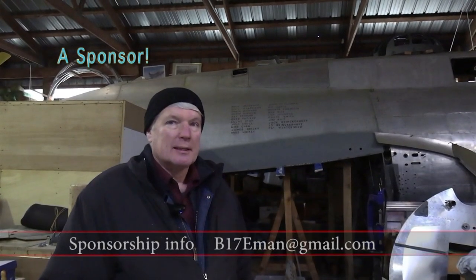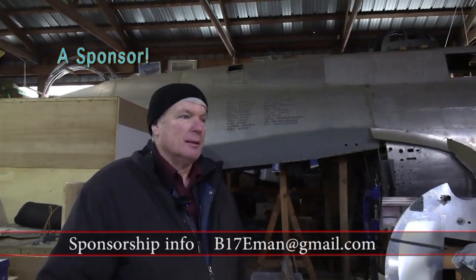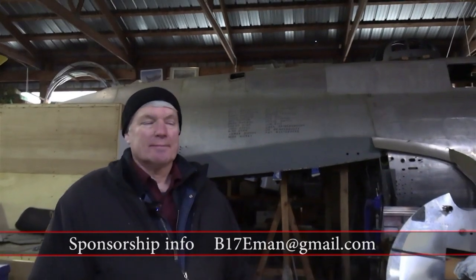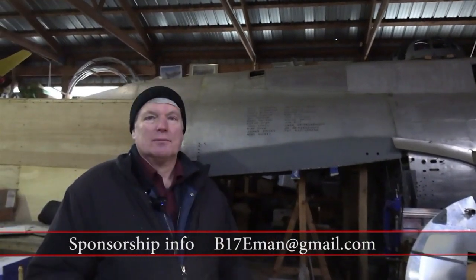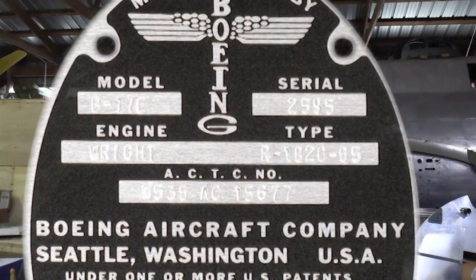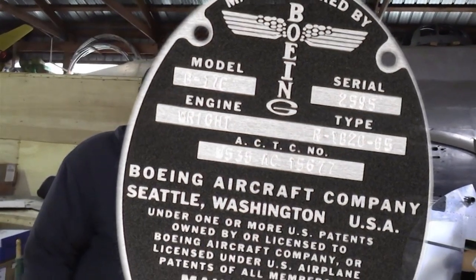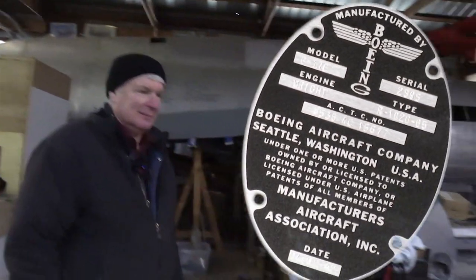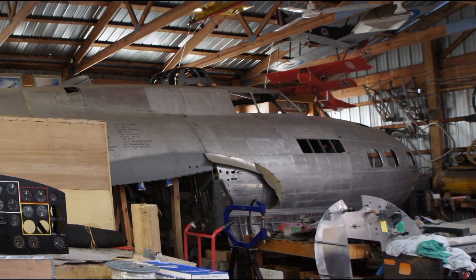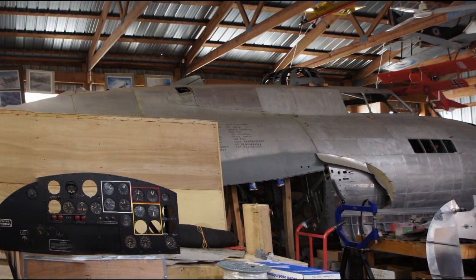ItsYourAirplane.com has been sponsoring us for about ten years, helping us sell extra stuff that we have to raise even more funds. He makes a lot of reproduction stuff. We'll be right back.